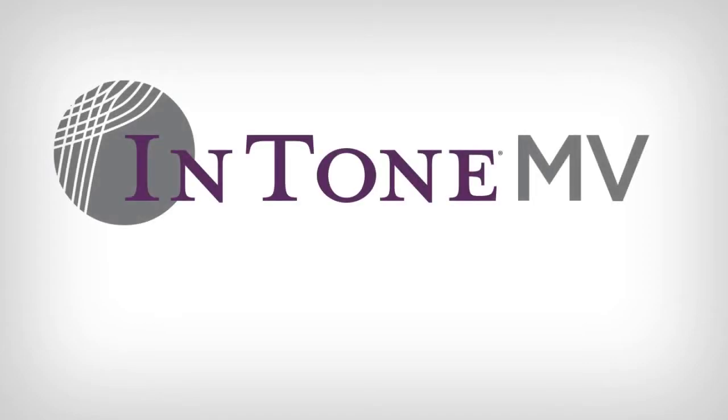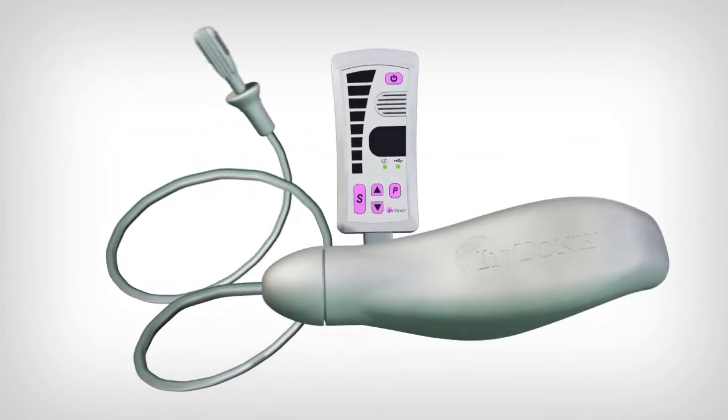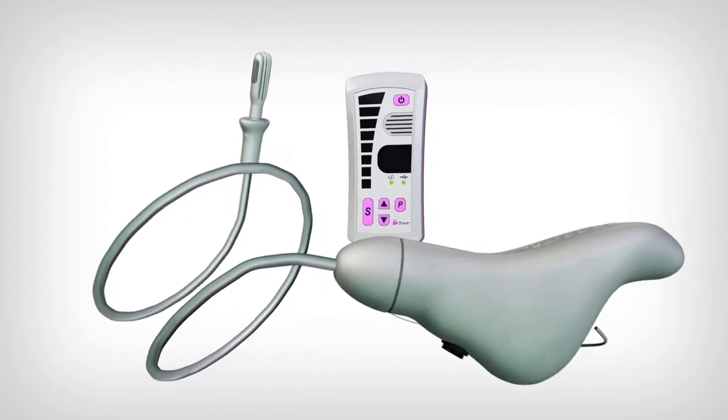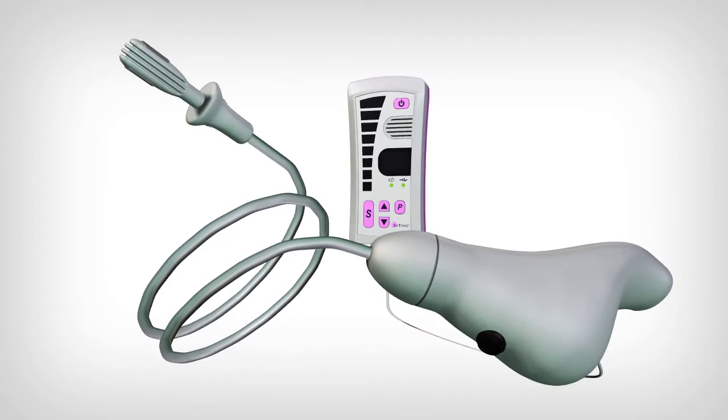IntoneMV by InControl Medical — continence redefined. IntoneMV treats urinary and fecal incontinence in both men and women by providing a patented muscle stimulation algorithm, biofeedback, and voice-guided exercise to maximize compliance.